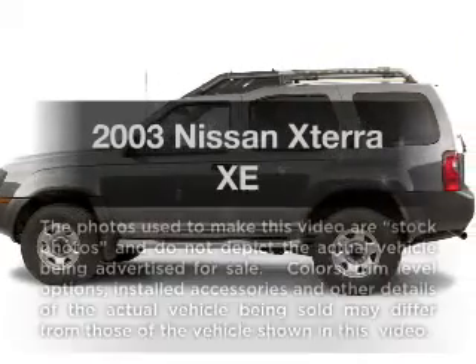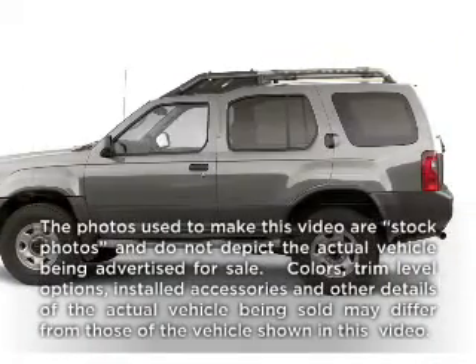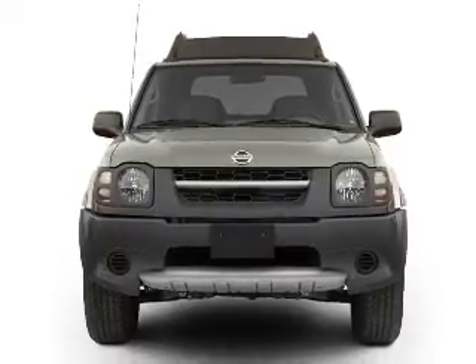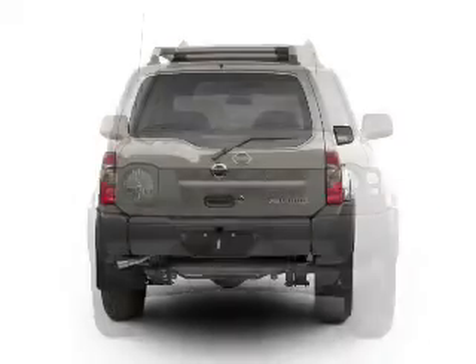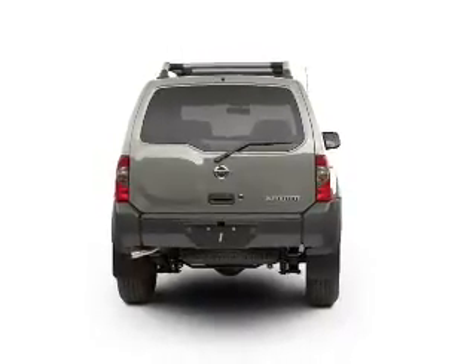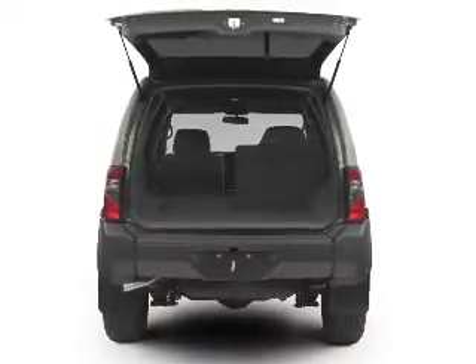Imagine yourself in this 2003 Nissan Xterra. Everything you need under one roof with this great vehicle. With a reliable six-cylinder engine that responds smoothly to its automatic transmission, you will appreciate the safety feature of anti-lock brakes.